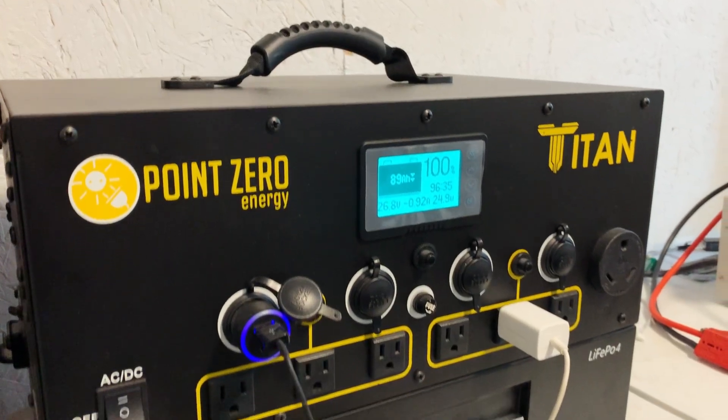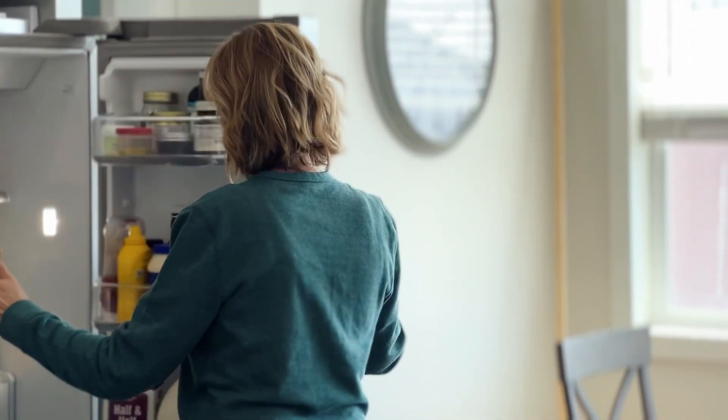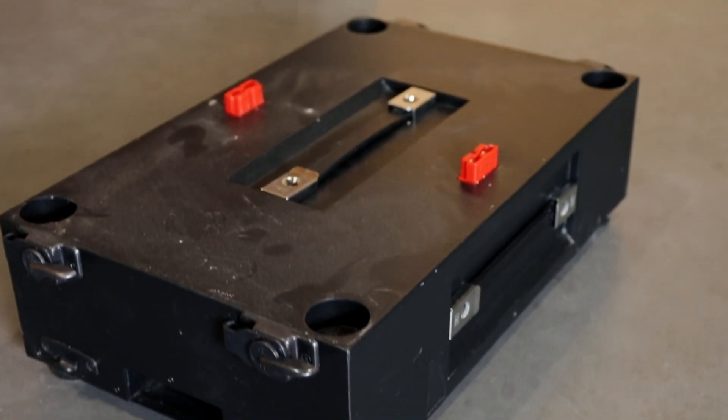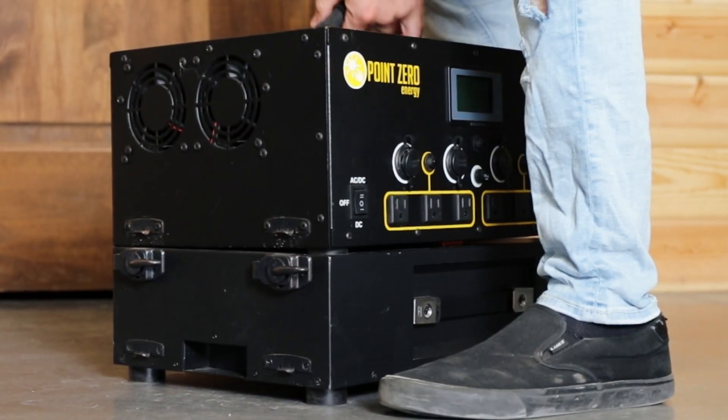If you start using it and you realize that this will only run my fridge for two days, if you had bought a normal system, you basically have to go out and buy a new bigger system. With this, you could say I want three days of backup, so I just buy another battery and put it on there. Now I have three days of backup. People could start small with their budget or their power need and expand to something bigger to run their home.